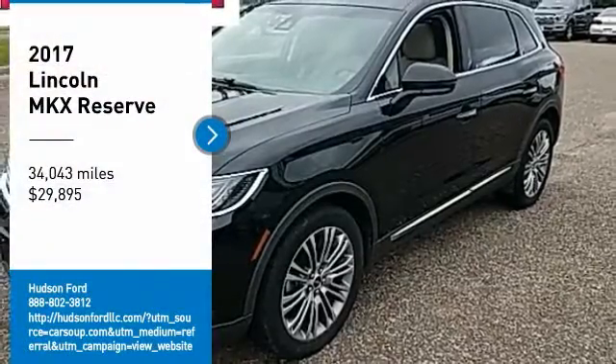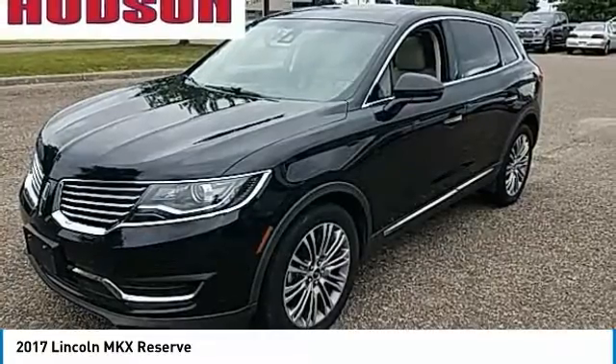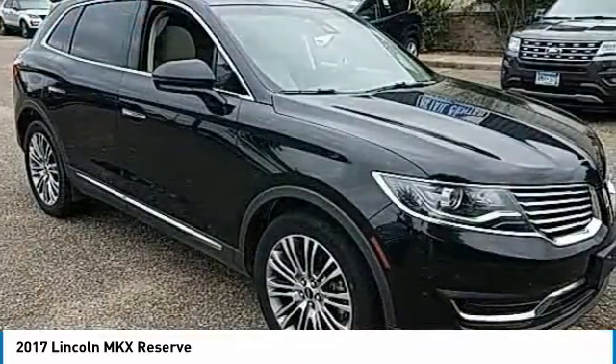Take a ride in the 2017 Lincoln MKX. The Lincoln MKX offers performance and a distinctly powerful ride that's ahead of the curve.